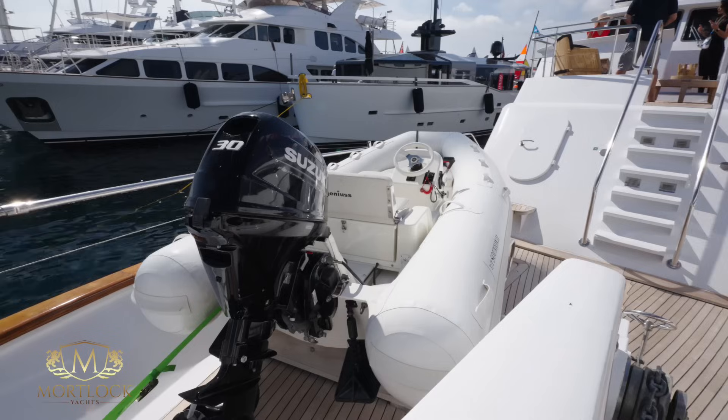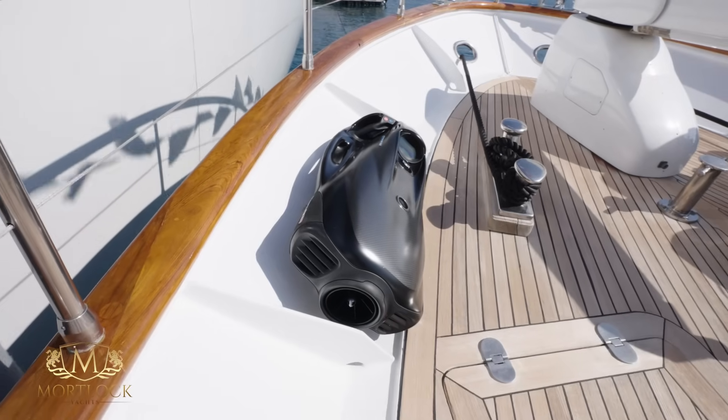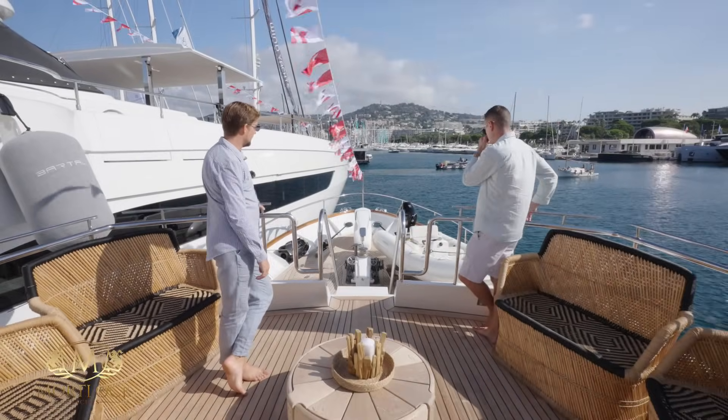They've got the boat deck down here with the toys — brand new tender, two Seabobs, some inflatables. It's a perfect place to store them. If you have your lunch on the aft deck, the crew can drop the tenders and toys in the water without disturbing you.